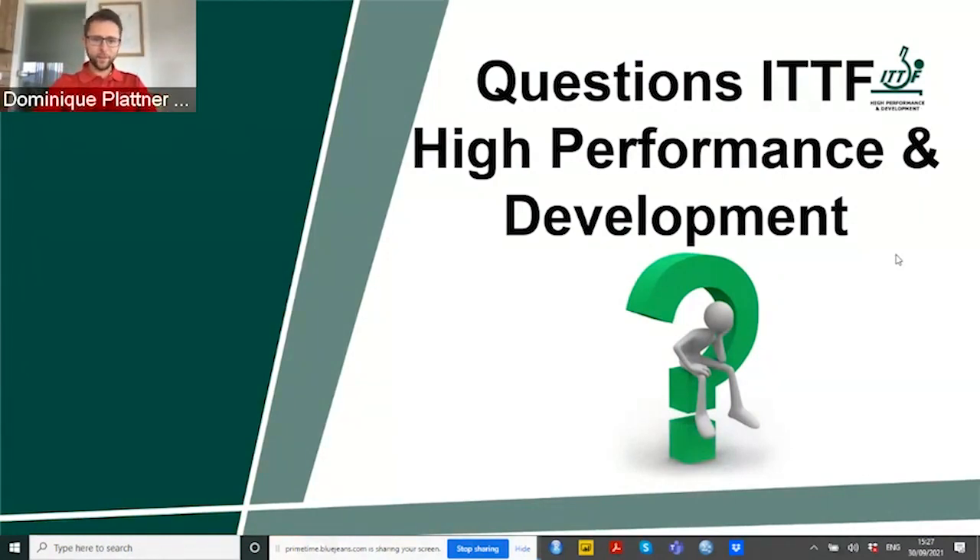Thank you very much, Samuel, for this great and comprehensive first part of your lecture. We already have some questions, but I would say we keep them for later — for the main part — because they are more general. I also have one question related to this first part.